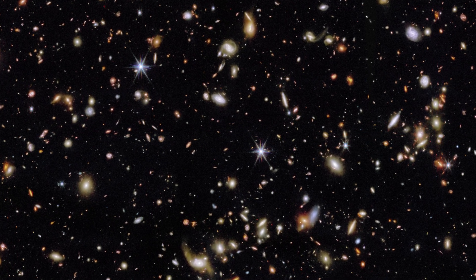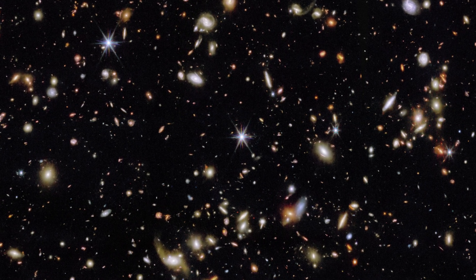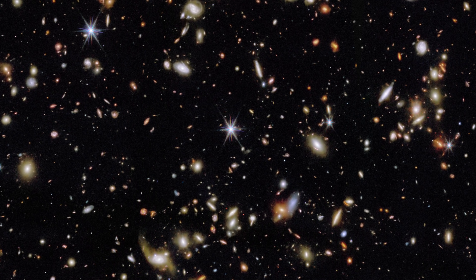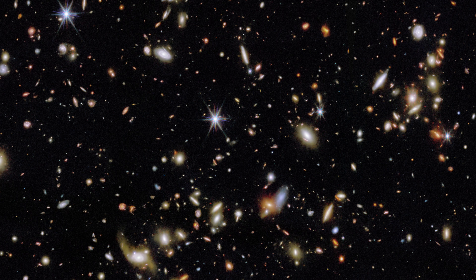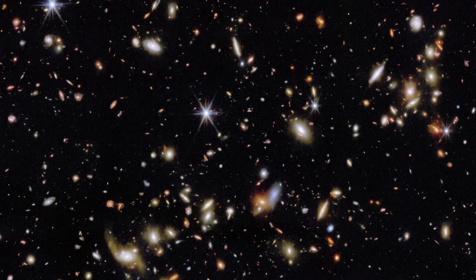Why here? The Cosmos Field was chosen because it has existing deep data from the Hubble Space Telescope. It boasts the widest range of deep data available from other telescopes across the electromagnetic spectrum, from X-ray to radio wavelengths. Its equatorial location in the sky makes it easily accessible for follow-up observations by other major telescopes.